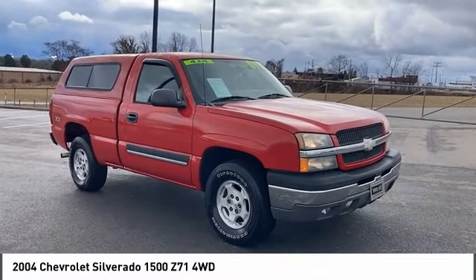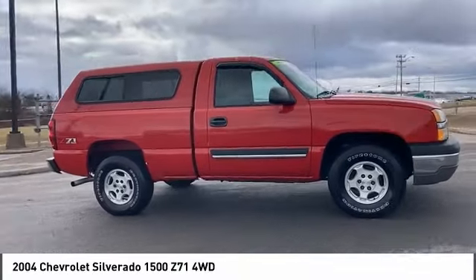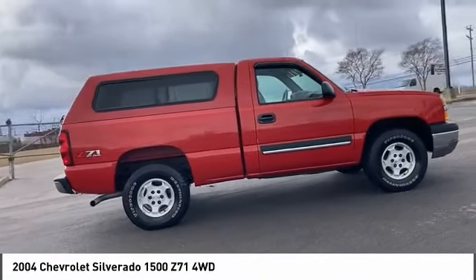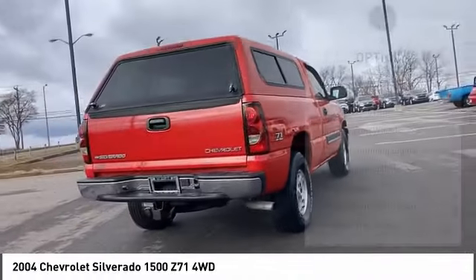Stop by and take a look at the 2004 Silverado 1500. The Chevy Silverado 1500 has the lowest cost of ownership of any full-size pickup. Here are some of this vehicle's great options.